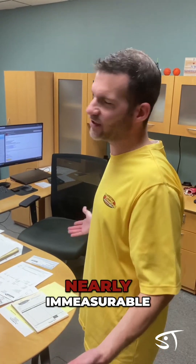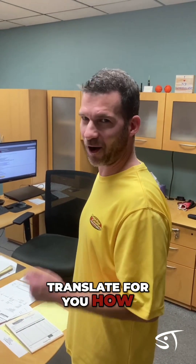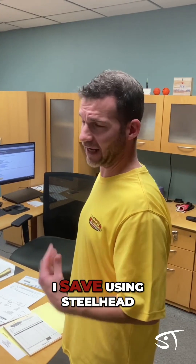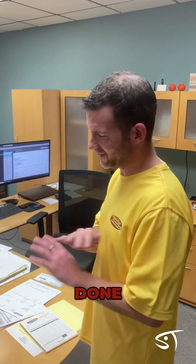The time savings — nearly immeasurable. I simply can't translate for you how much time and effort I save. Using Steelhead, it's click, click, click, send. Wow. Done.